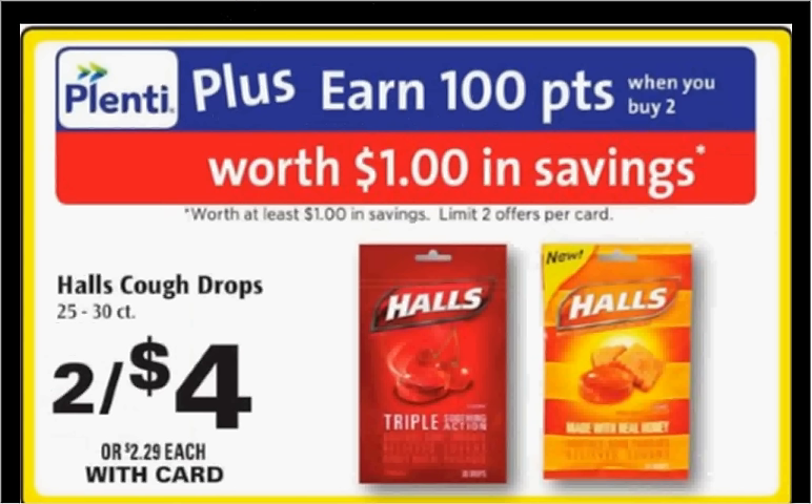The Halls Cough Drops are on sale too for $4. When you buy two, you'll get a dollar back in Plenti points. There's a $0.50 off coupon in your Smart Source of April 10th, and there's also a $1 rebate when you purchase two through the Checkout 51 app. If you buy two and use two coupons, you'll pay $3 out of pocket, get the dollar back in points, and submit for the $1 credit — it would be like getting each bag for $0.50.